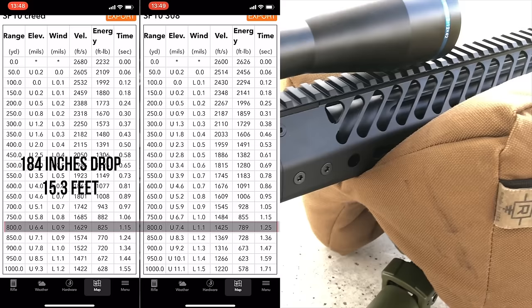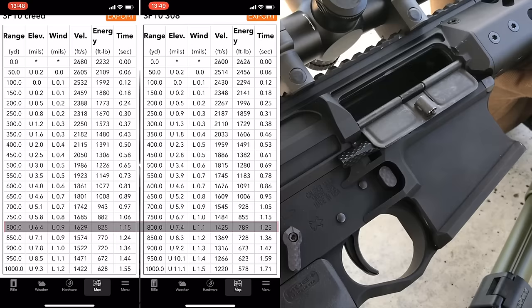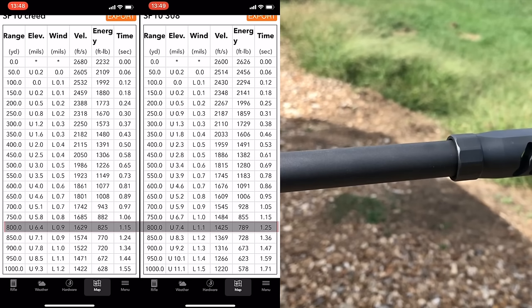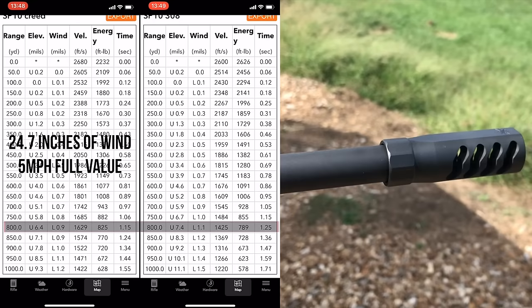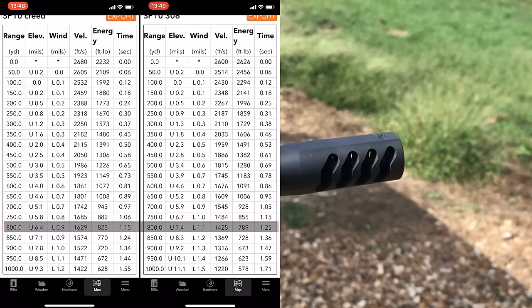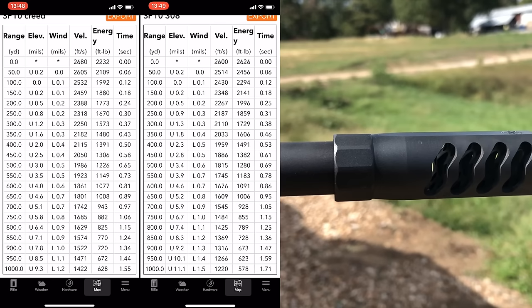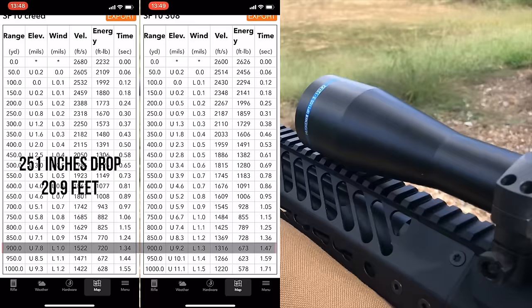At 800 yards, the 6.5 has 184 inches of drop versus 214 inches of drop with the 308 — so the drop is already starting to distance itself. Wind-wise, the 6.5 is at 24.7 inches, where we might still just hold left edge of plate and get a hit on that target. Whereas with the 308 we're out at 32 inches of wind, so we're definitely off plate now at 800 yards. This is where the efficiency of the 6.5 is starting to shine through.